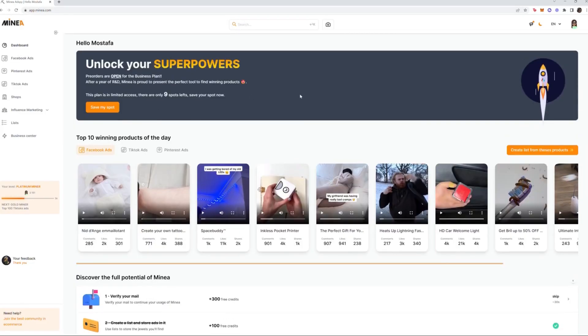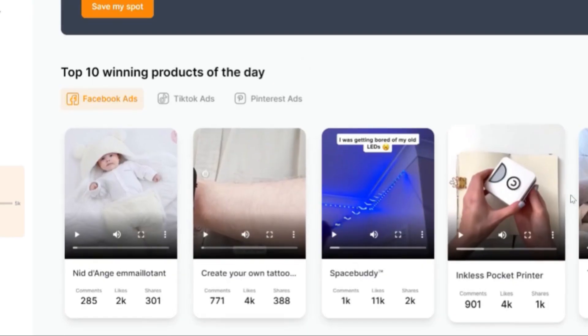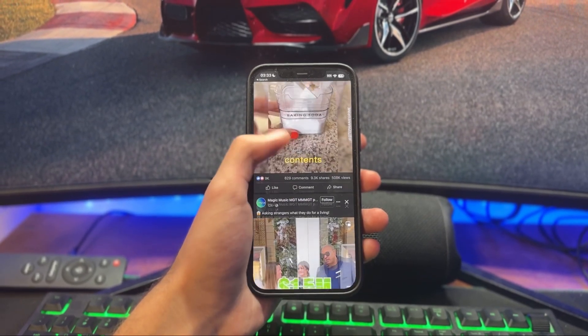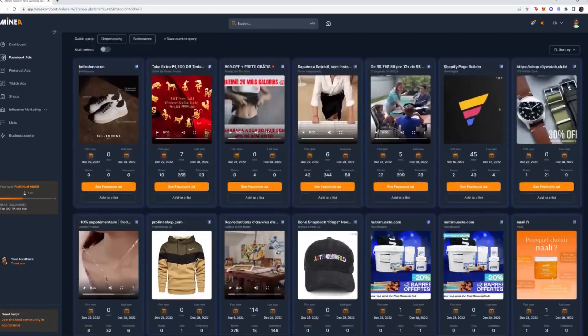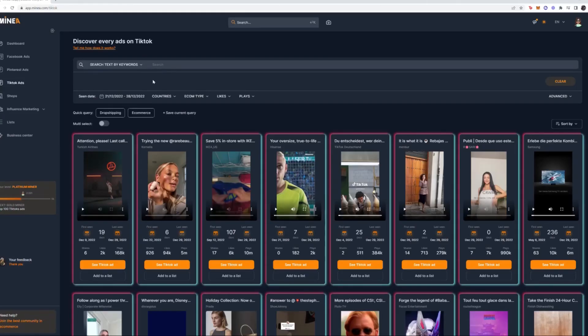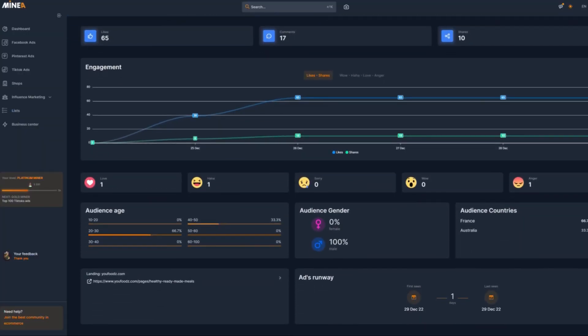This is Minia's dashboard or home screen of the app and right away it shows you the top 10 winning products of the day. These are selected by AI every day from the best performing ads on Facebook and TikTok. Moving on to the ad spy tools — it's analyzing hundreds of thousands of ads every day across all these networks. When you click on the eye icon, you'll see the ad details, statistics, and targeting.